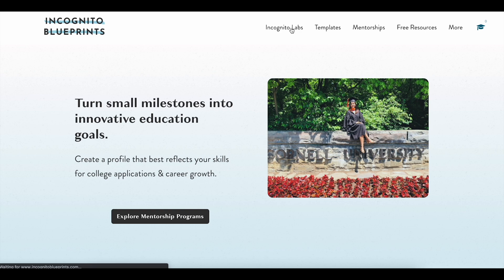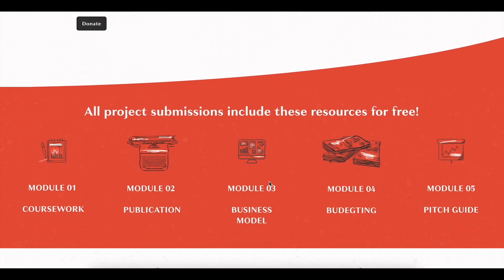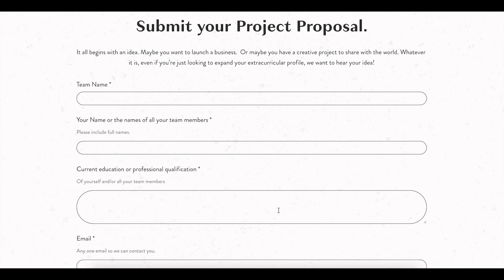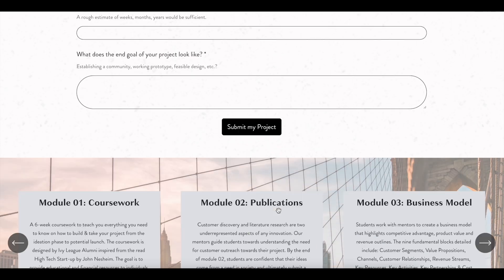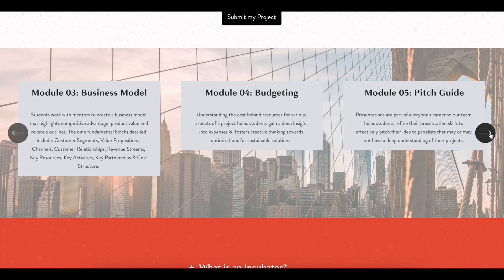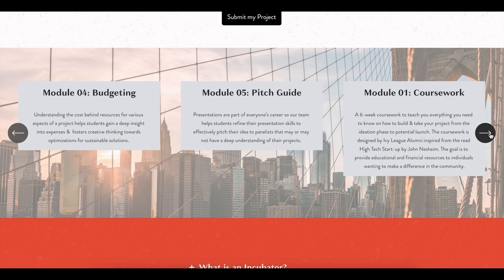If you have an idea and you're stuck on the next steps, check out Incognito Labs at incognitoblueprints.com, where every student who submits their project idea gets a ton of free resources to help you understand what goes into moving an idea forward — research discovery, a business proposal, a pitch, a business plan, and more. Some projects even get funded.